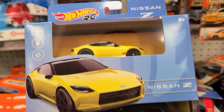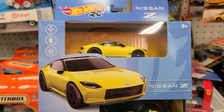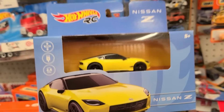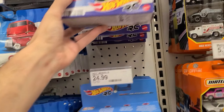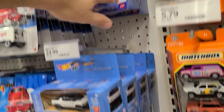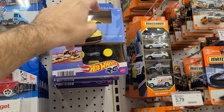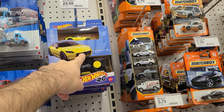Dude, this is new - I'm a big fan of the RC Hot Wheels guys. I have the Batman, the Tesla, and the Porsche. This one is definitely in the future for sure - the Nissan Z. The Hummer is the only other one; I don't really care about the Hummer. Leave a comment if I should get it, and also like this video guys.